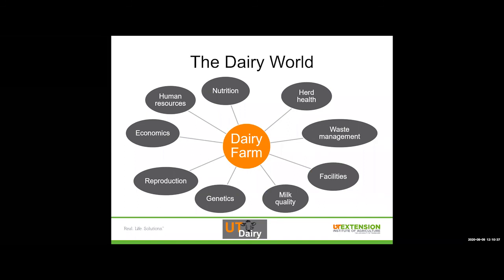If we think about the dairy world, it's a lot more than just a farmer and a cow. There are a lot of things that go into running a successful dairy farm. You have to manage nutrition, so you're a nutritionist. You have to manage herd health, so you're kind of like a veterinary assistant. You have to deal with waste management, manage your facilities as a bit of an engineer, and manage your milk quality — which is one of the main things we're talking about today. Milk is the main product that comes from a dairy farm, and it's one of the most highly regulated foods in the United States.